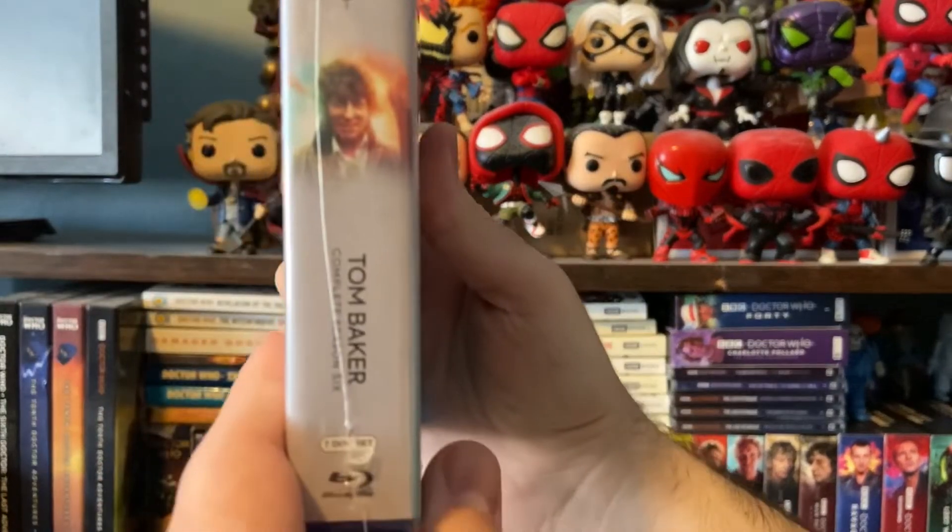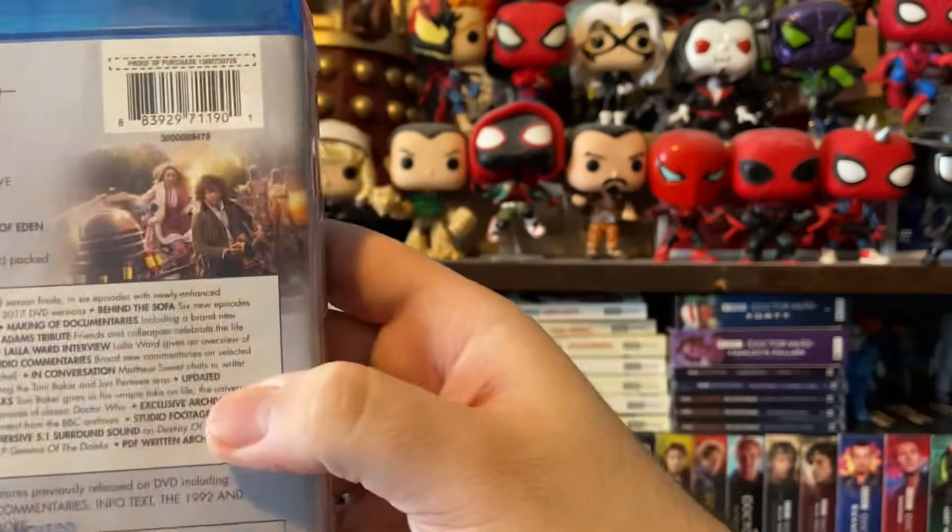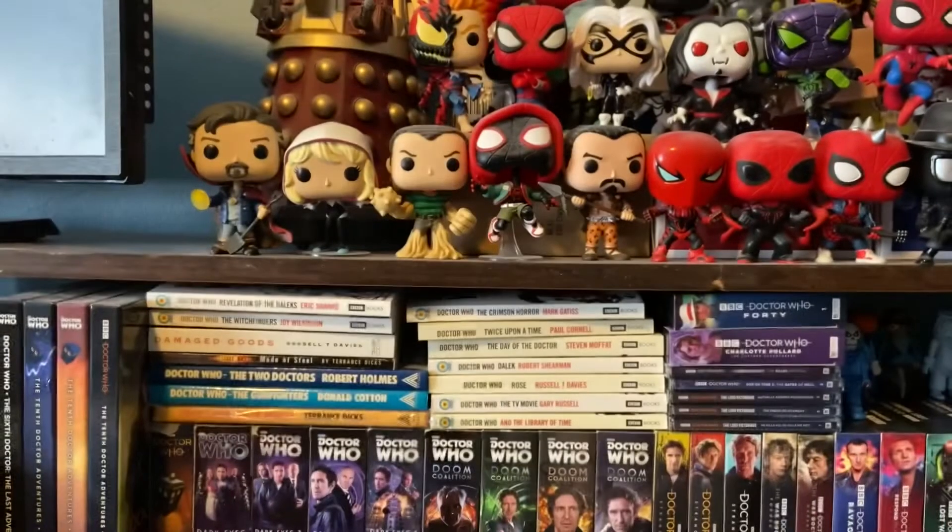There's a look at the side of the packaging and the back. Let's open this up.